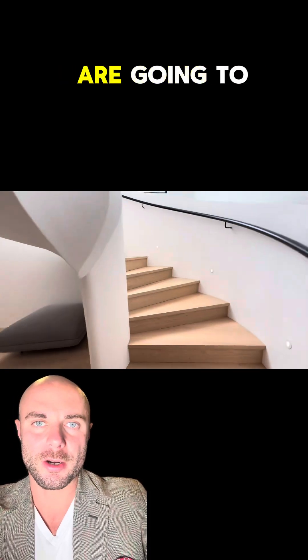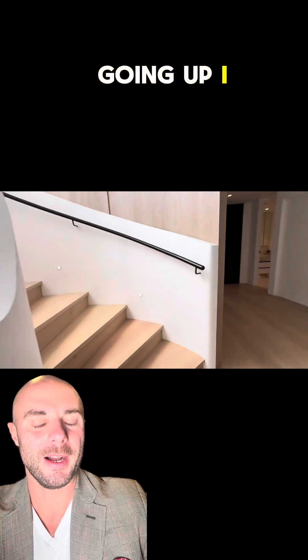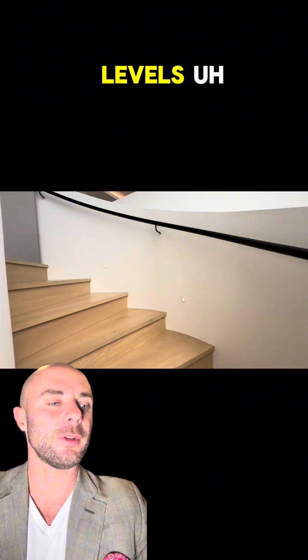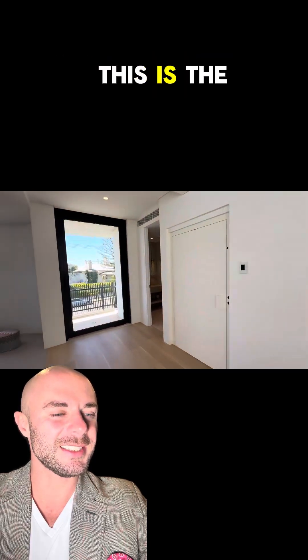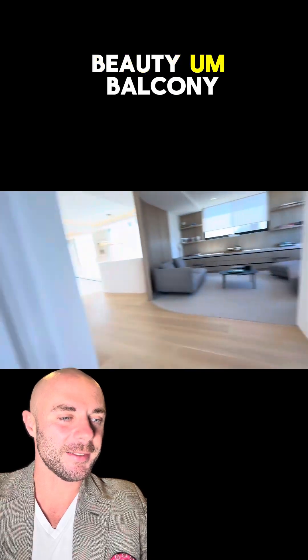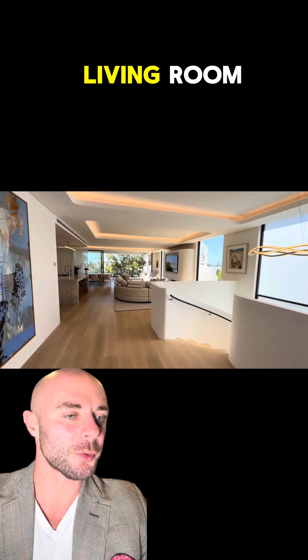Now we are going to the top level. This property has a lift that goes to three different levels. I love the staircase and the way they've designed it — another balcony upstairs. This is the second living area, and this is toilet number seven, ladies and gentlemen!